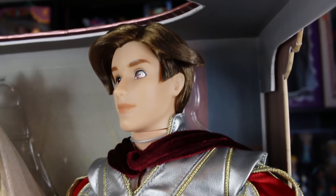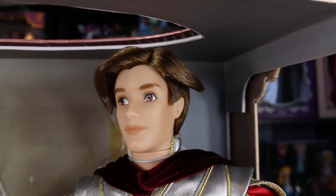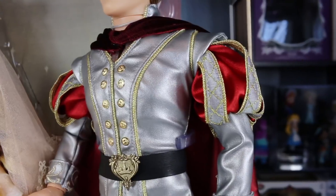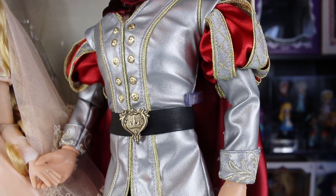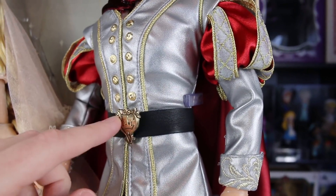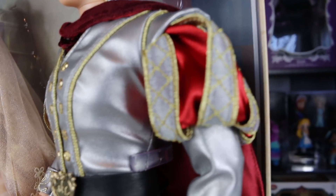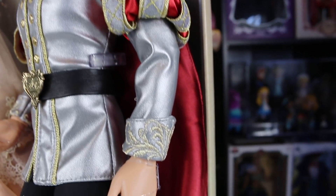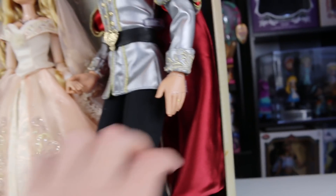I'll go ahead and show you guys Prince Philip first. He does have real hair, so that's a really nice detail. There's his face — they should give him real eyelashes, like short eyelashes, because guys have eyelashes too. Prince Philip's top here does have a whole bunch of detail, as you guys can see just with the sewing pattern. His buttons on the front are real. His belt right here is actually a real plastic or metal piece. And he's got a lot of details on his sleeves — it's like satin underneath. He's got some nice embroidery on his sleeves, and he has a very long, nice cape too.